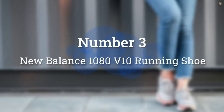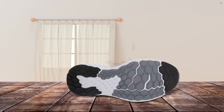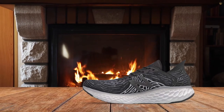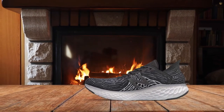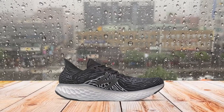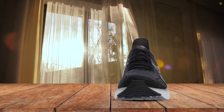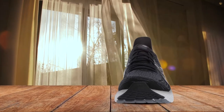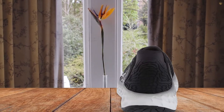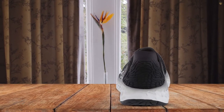Number 3: New Balance 1080 V10 Running Shoe. Comfort is key, especially for your feet in the middle of a marathon. These shoes from New Balance are all about cushion, being part of the Fresh Foam X collection. With plushness in precise spots and modern construction with the latest technology, the stitched-down tip in the upper provides flexibility while the foxing details give support. The Absorb Midsole absorbs impact with every step via compression resistance, and they come in a wide variety of colors, sizes, and widths for all foot types.